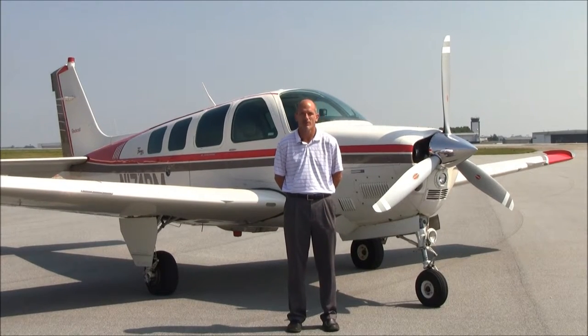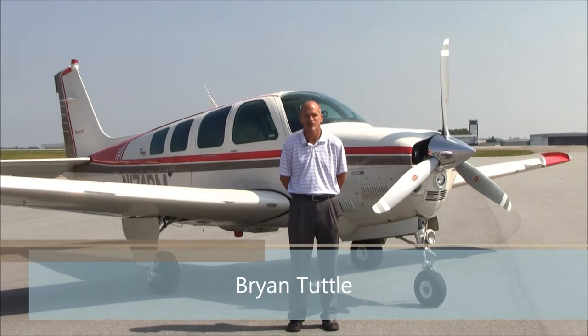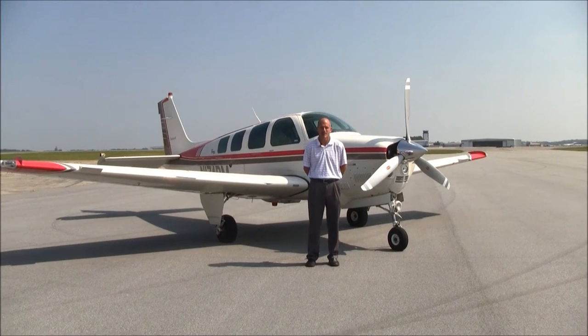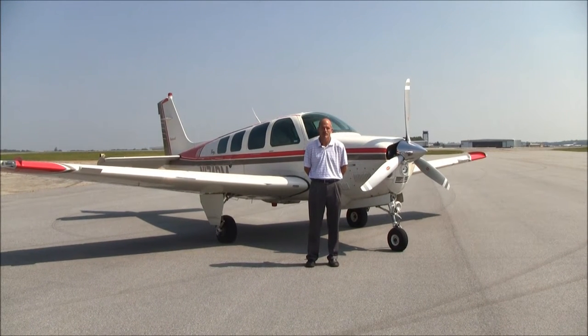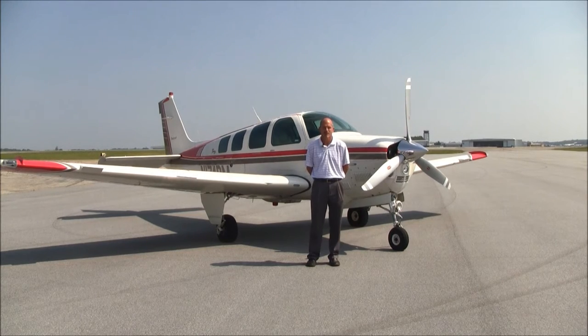Good afternoon and welcome to Greensboro, North Carolina. I'm Brian Tuttle with Carolina Aircraft, here today to show you one of our latest listings — this beautiful 1996 A36 that has the Whirlwind 3 Rammer 2 Tornado Alley conversion. Let's take a closer look.